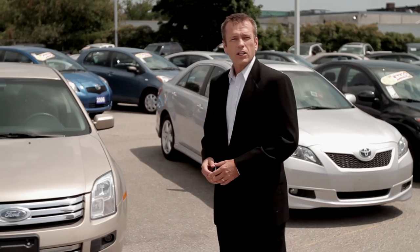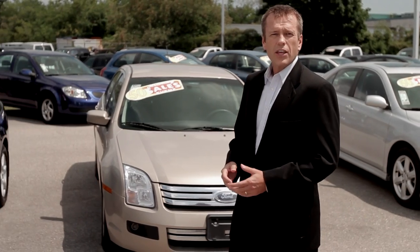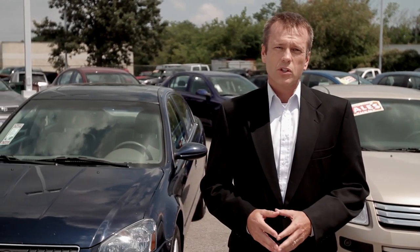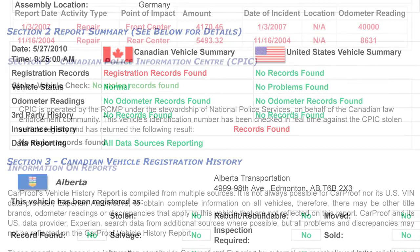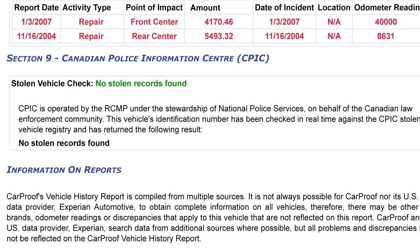CarProof is a Canadian vehicle history reporting service that is superior to the competition in three key areas. First, while other providers may purchase their data in periodic batches or dumps, CarProof is connected live, in real-time, to each of our Canadian data sources. This ensures that we provide only the most current and up-to-date facts regarding the used vehicle.